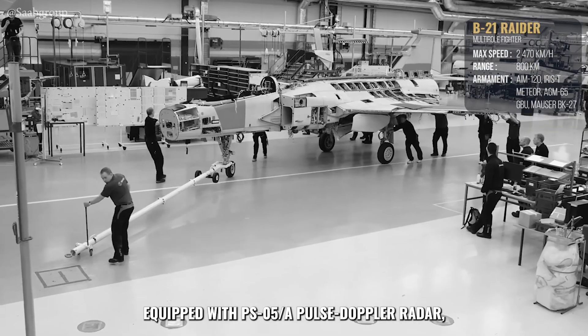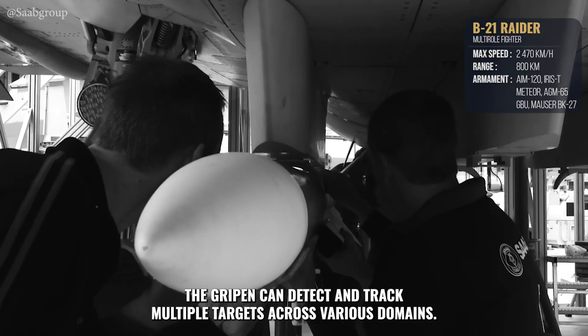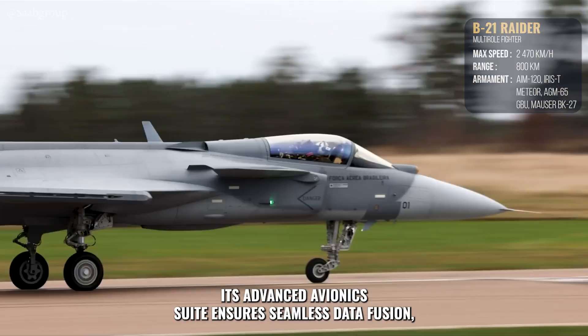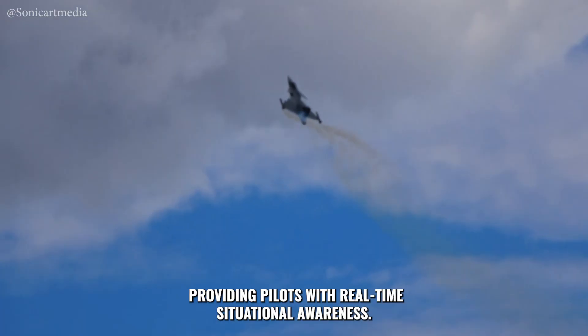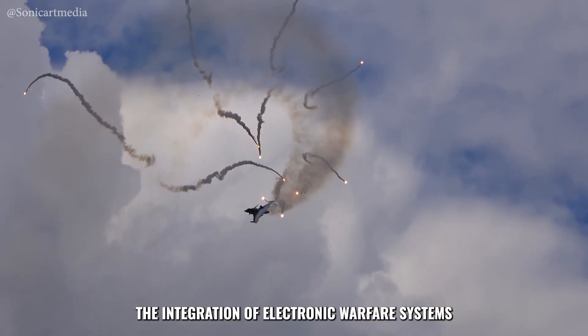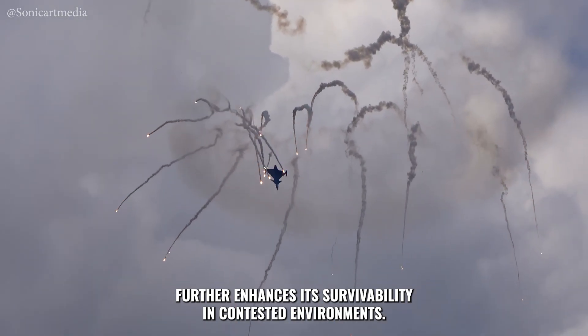Equipped with the PS-05/A Pulse Doppler radar, the Gripen can detect and track multiple targets across various domains. Its advanced avionics suite ensures seamless data fusion, providing pilots with real-time situational awareness. The integration of electronic warfare systems further enhances its survivability in contested environments.